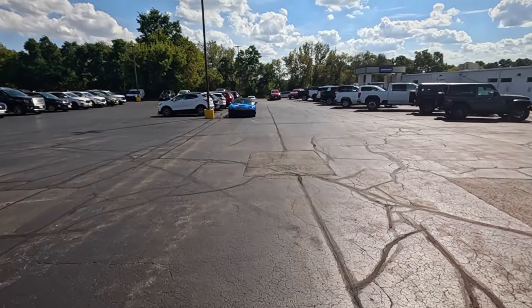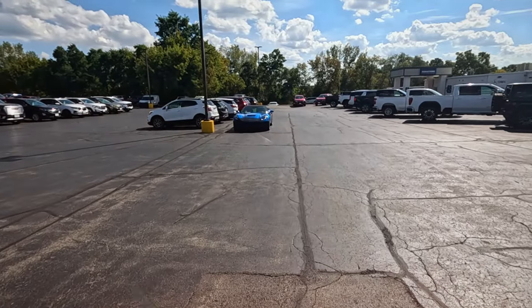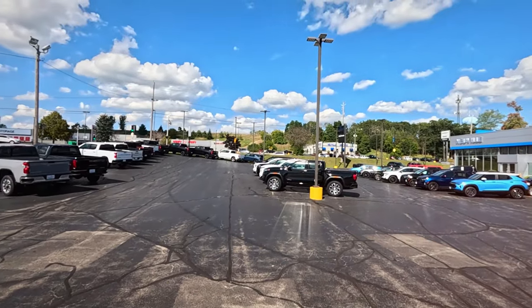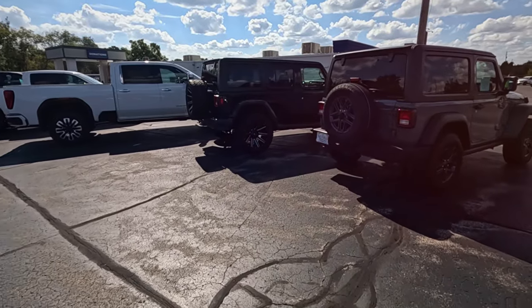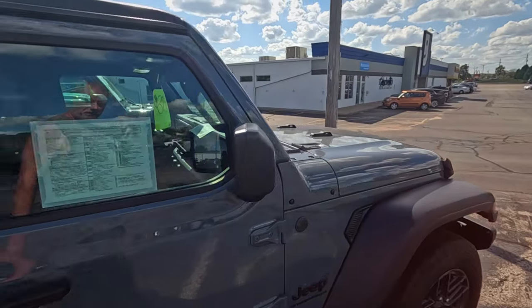Let's take a look at what they have for used. A fair amount — the lot's fairly full. They have their budget center across the road, so presumably that means these are the nicer, more expensive vehicles on this side.